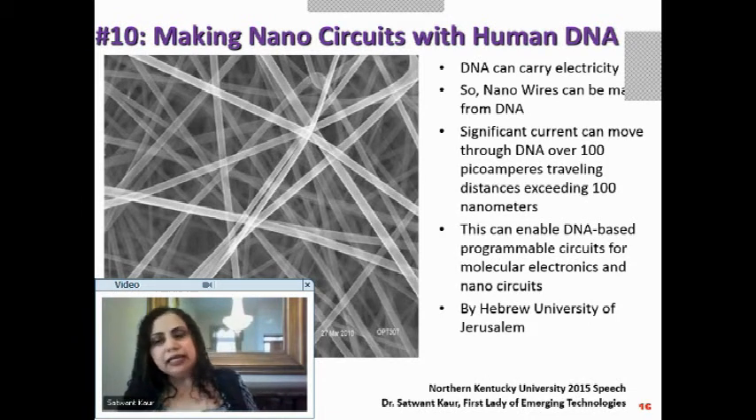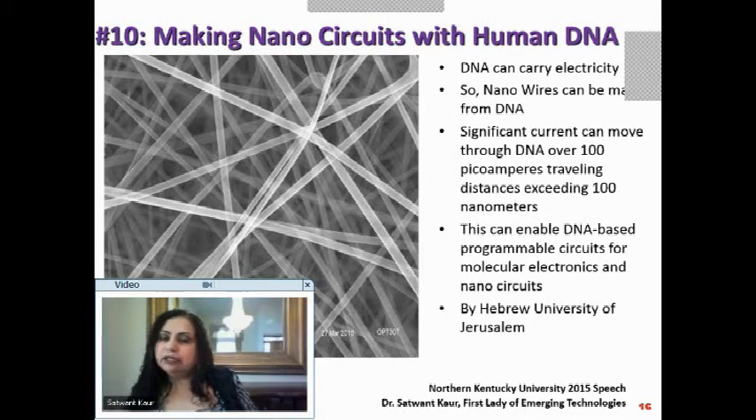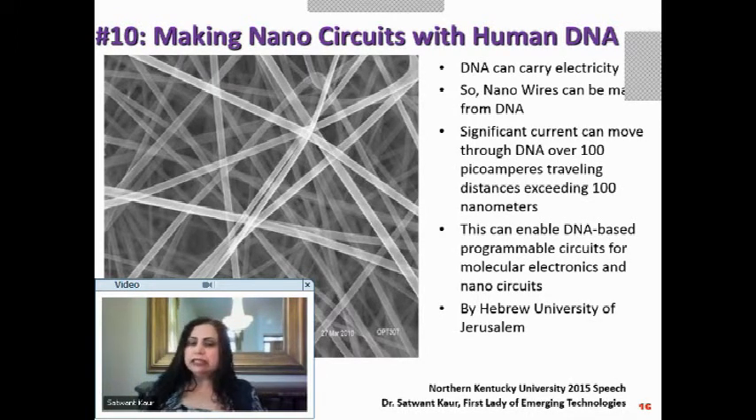Once we can apply magnetism, electricity, and mechanical properties to DNA, and get it into a form printable through a 3D printer, we can start doing miracles. DNA-based programmable circuits can be built, enabling molecular electronics and nanocircuits programmed to do different things.